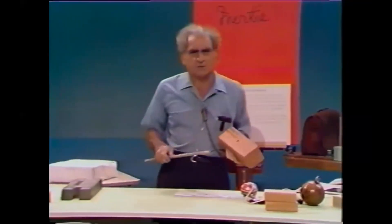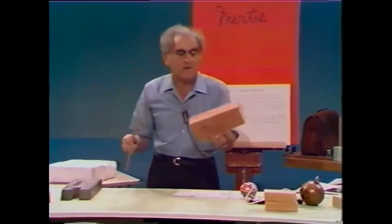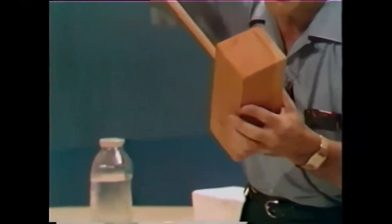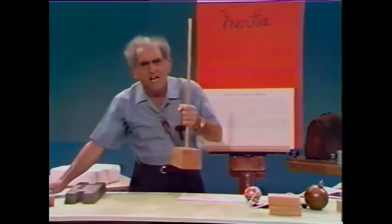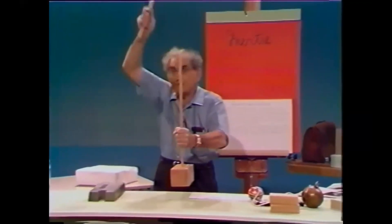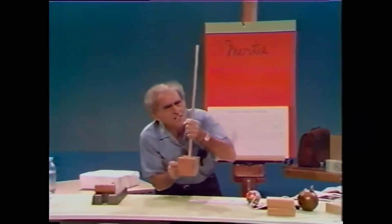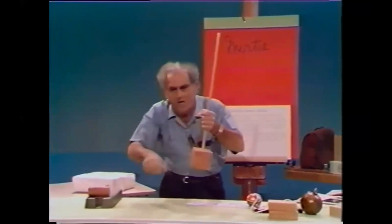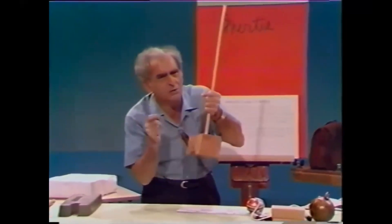Consider now the two aspects of Newton's first law. A body at rest wishes to remain so. Here I have a heavy block of wood with a hole in it, and I put a dowel rod in the hole — the dowel rod constitutes the handle. How can I put that handle into the block? I hit the handle, the block remains at rest, whereupon the handle moves into the block. That's the first law: the body of large inertia wishes to remain at rest.